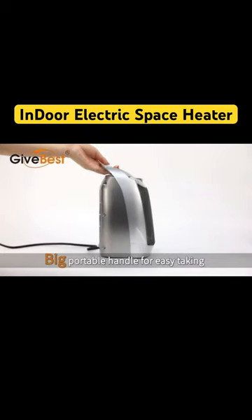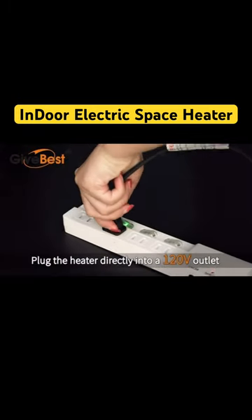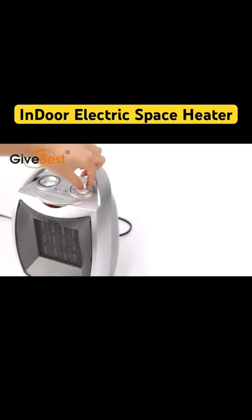Let me introduce you to a fantastic two-in-one heater fan that's perfect for keeping you comfortable all year round. This little powerhouse offers two heat settings and even functions as a cooling fan for those scorching summer days.